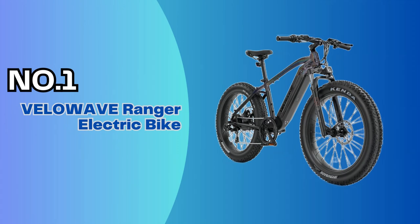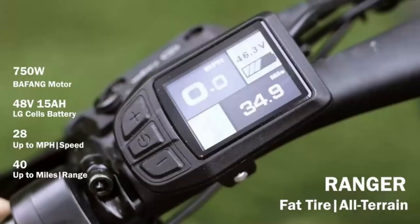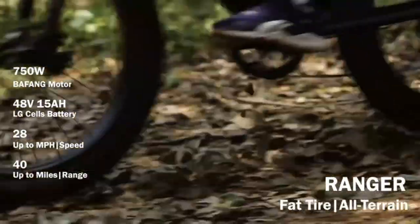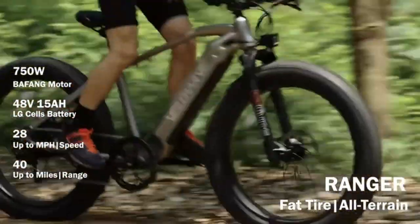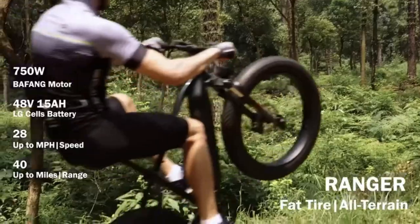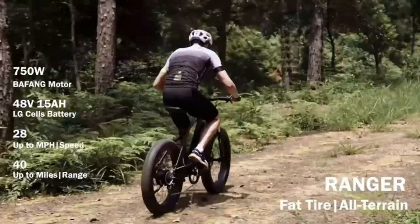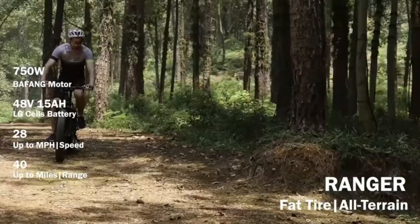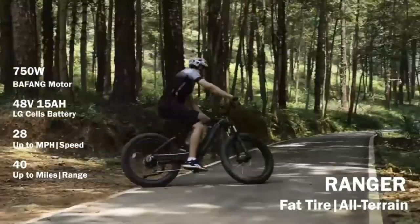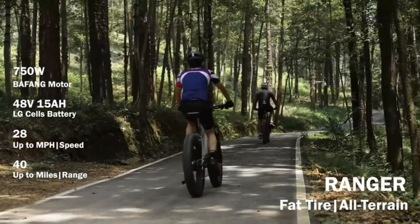Number 1: Velowave Ranger Electric Bike. One of the Ranger's standout characteristics is its frame design. The large 720Wh battery is integrated seamlessly into the down tube, giving it the appearance of a more expensive model. Likewise, most of the cabling is routed through the frame, but it is messy in the front. The Velowave Ranger e-bike looks modern, has an integrated battery and cabling, and features a plush suspension fork for off-road riding.